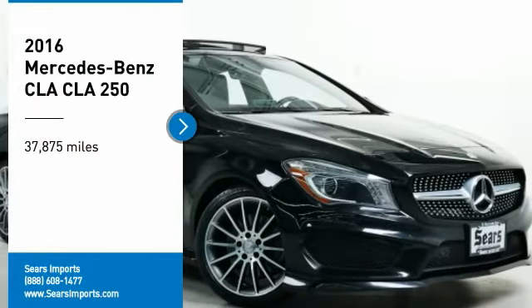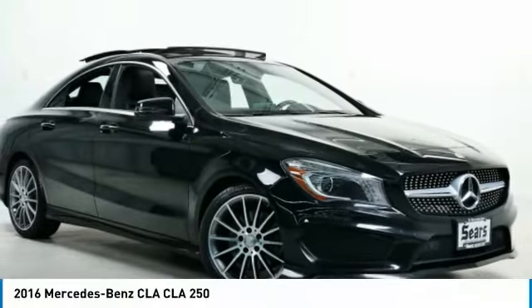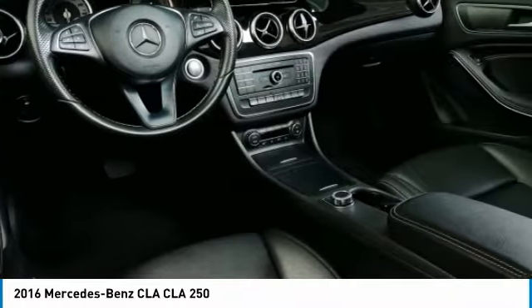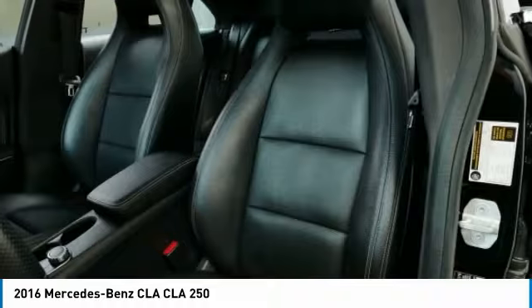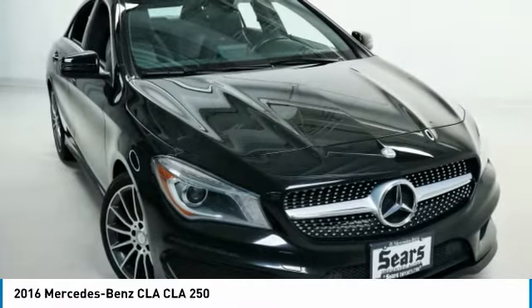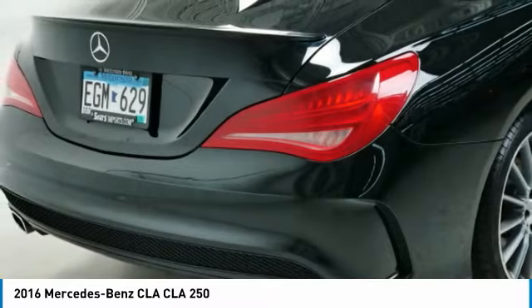Come test drive the 2016 CLA. The CLA comes with impressive handling, excellence, and luxury interiors. It has amazingly sleek lines, which also reduces the coefficient of drag to minimal, making it very aerodynamic.